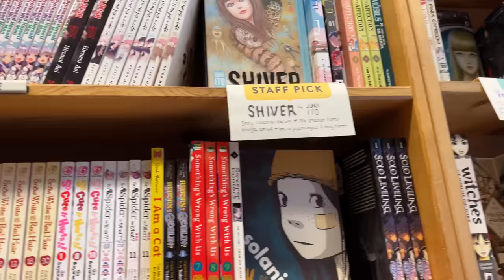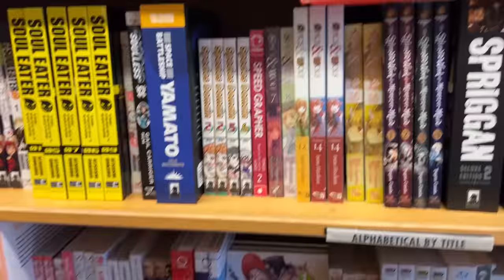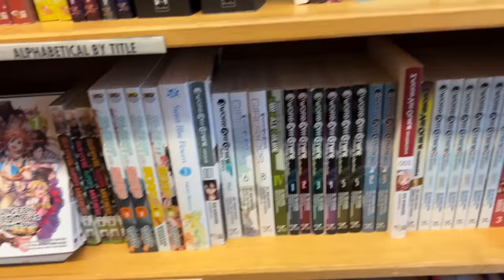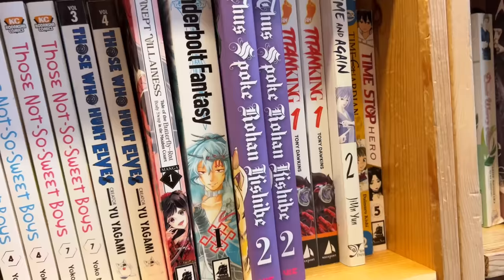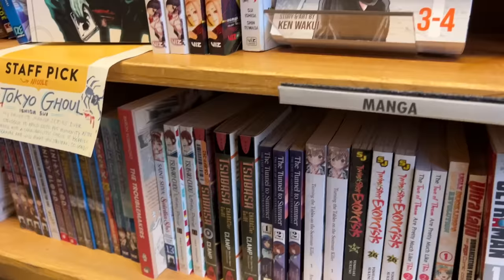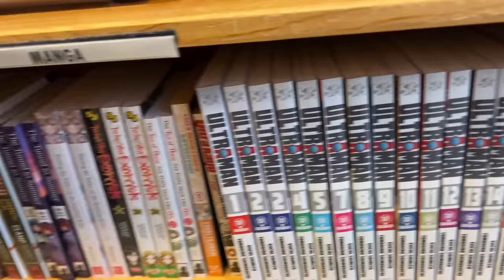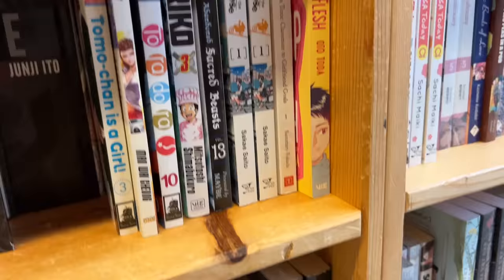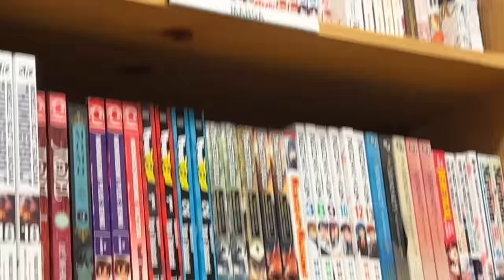They had Snow White with the Red Hair and 'So Cute It Hurts,' which looked really adorable — a Shojo Beat series I haven't heard much about. Just so many random series that I've never heard of — a really wide selection. They had some Tokyo Ghoul manga, Tokyo Revengers, Ultra Man, Undead Unluck, Toriko, and then I saw Mixed Vegetables volume one. After this I checked out and headed home.